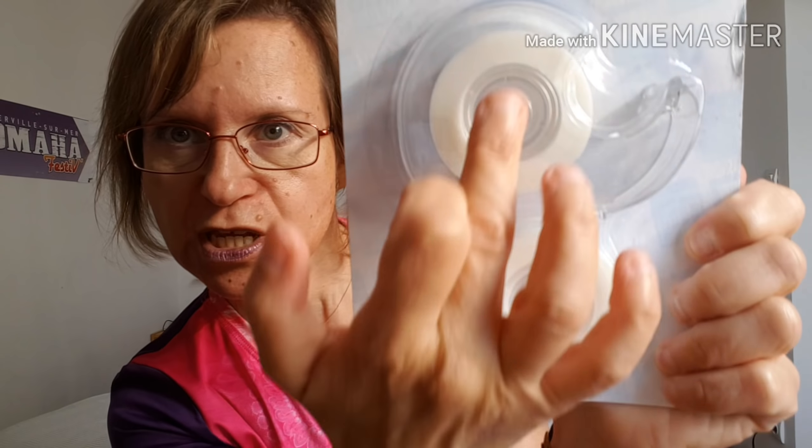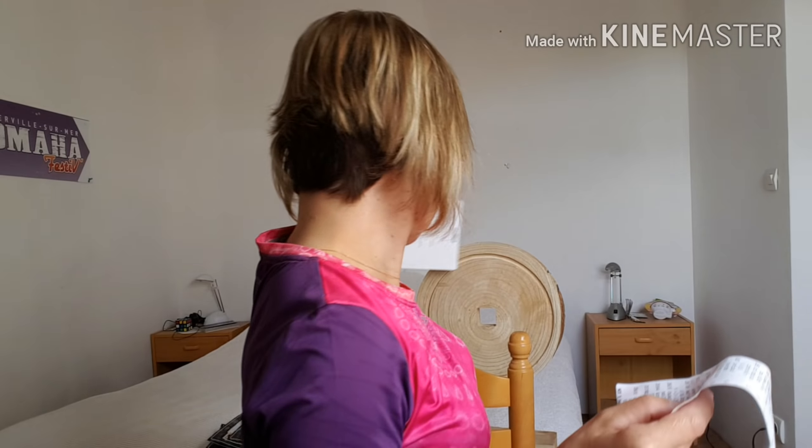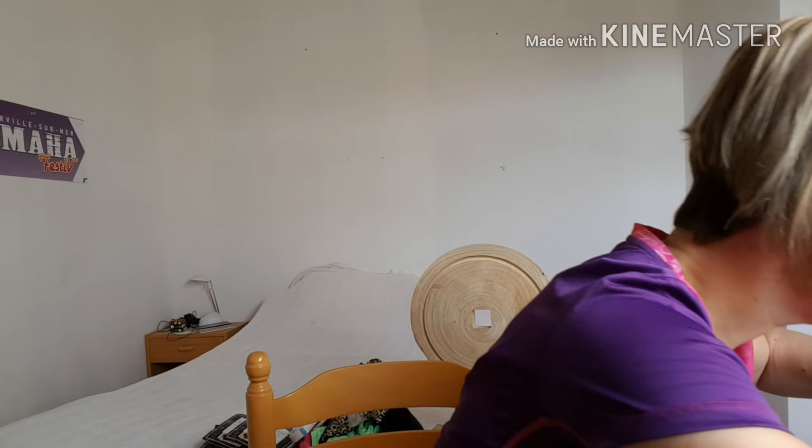Ensuite, j'ai pris du scotch, tout banal. Quand je vais refermer mes produits pour les emmener, pour ne pas que ça coule, je vais mettre un petit scotch autour de chaque produit. Le scotch m'a coûté 79 centimes. Office essentiel ruban adhésif à 79 centimes. Vous avez le dérouleur avec deux scotches.